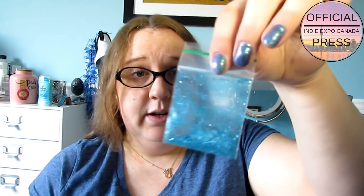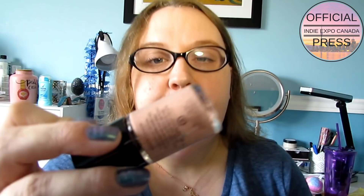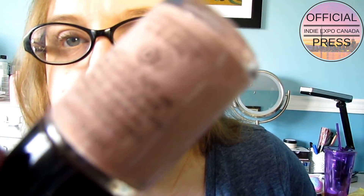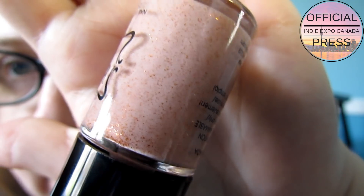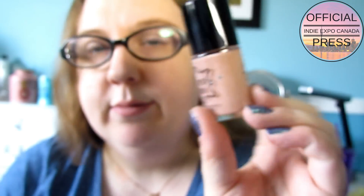This one is from Beyond the Nail - this is called Cherry Beach. It's like a peachy kind of color and it's got coppery glitters in there. That's really pretty - I think that'd be nice for fall. I do like Beyond the Nail and I picked up a couple of really nice holographics from their booth.